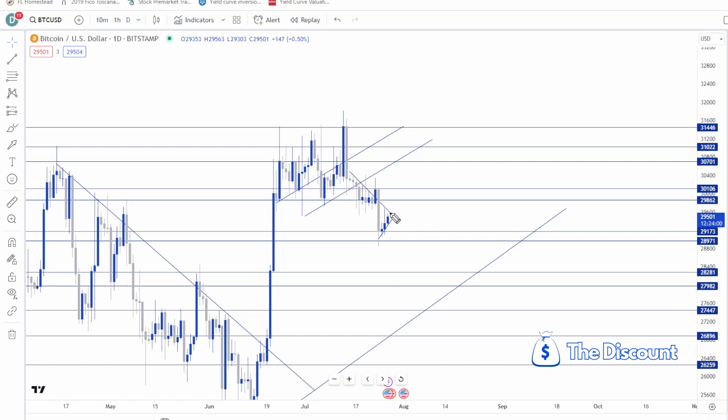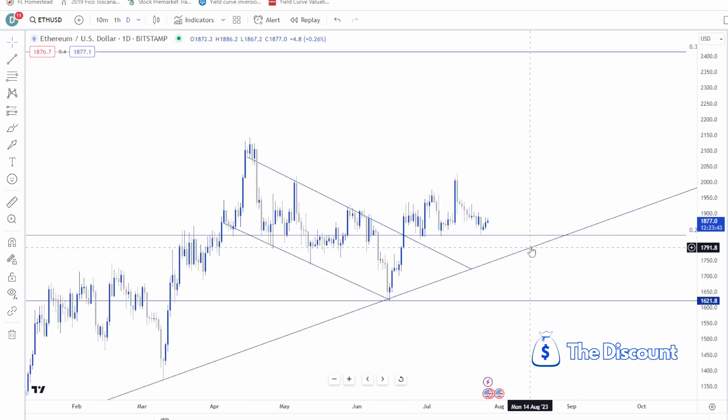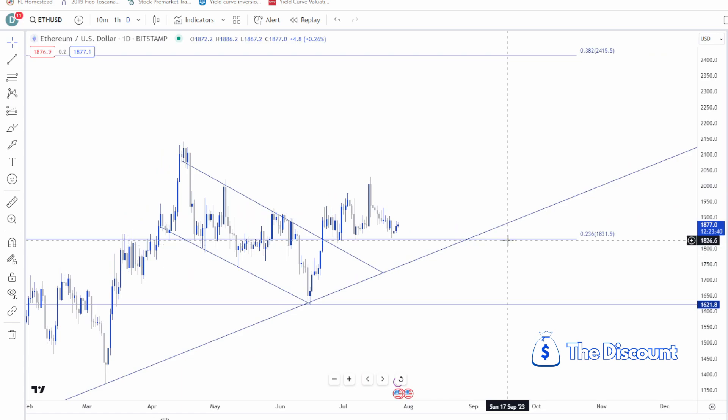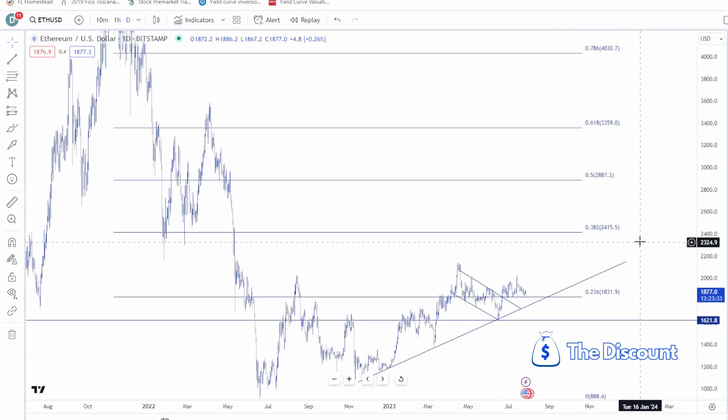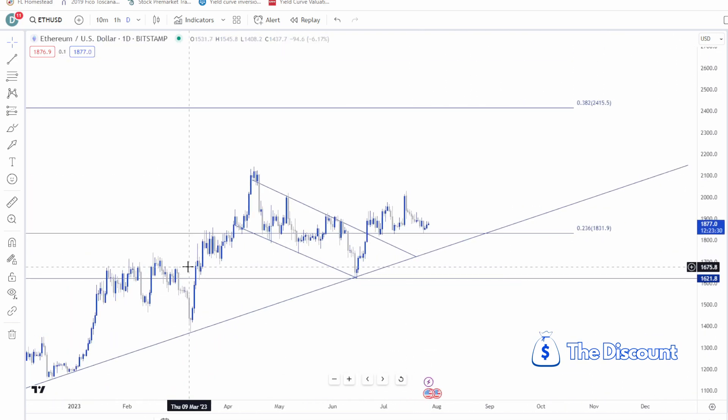Ethereum is holding up at the 23.6% Fibonacci level from all-time high — a very important fib level — and it looks much better structurally than Bitcoin. If you're spot long or leverage long, you'd love some accumulation down at 1,700, maybe even 1,600. You don't want to see it break this trend line, but I could see a scenario where we get a flush, run some stops, and resume uptrend.